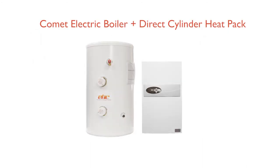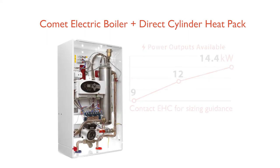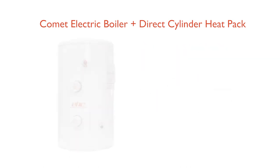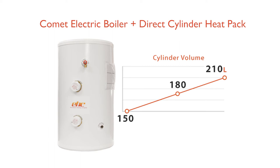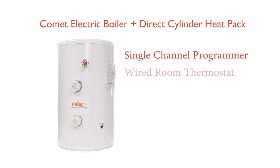Comet Electric Boiler and Direct Cylinder Heat Pack. This package includes the following products: choice of Comet Electric Boiler from 9 kW to 14.4 kW; choice of direct unvented stainless steel cylinder from 150 litre to 210 litre. Each pack is supplied with a single-channel programmer, wired room thermostat and hot water programmer.